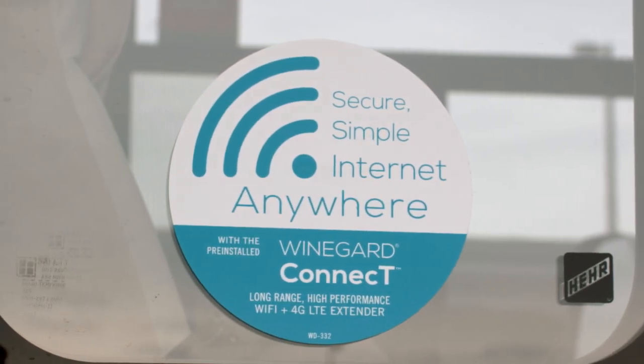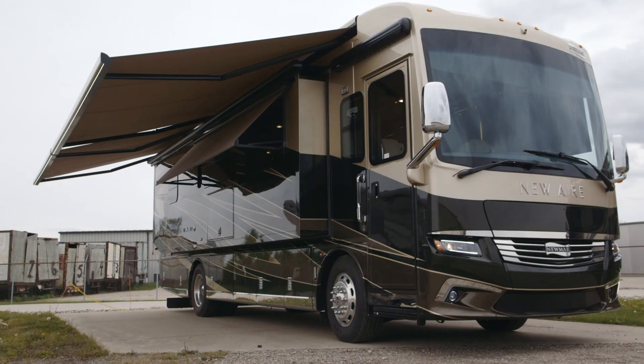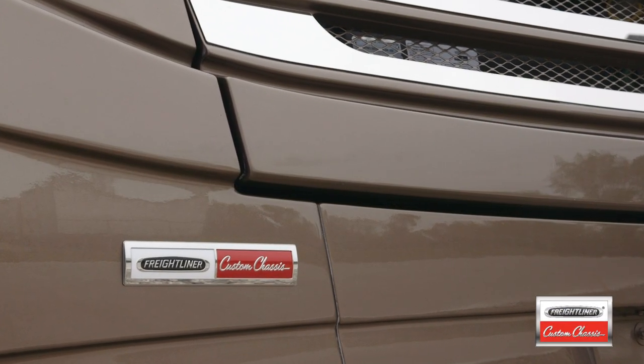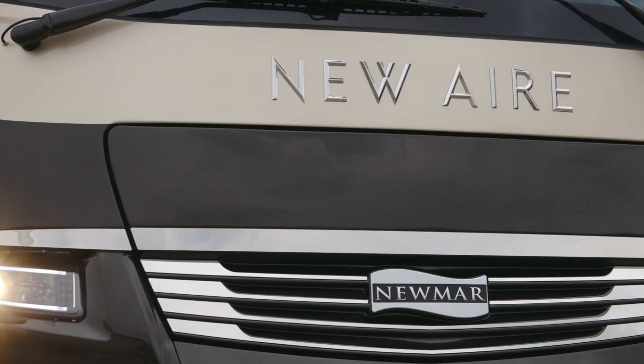You'll be able to run multiple devices with a subscription exclusively from WineGuard. The 2018 New Air is built exclusively on a Freightliner XCS chassis with a modified version of the Star Foundation, giving it a lower profile, lower entry, and an overall lower height.